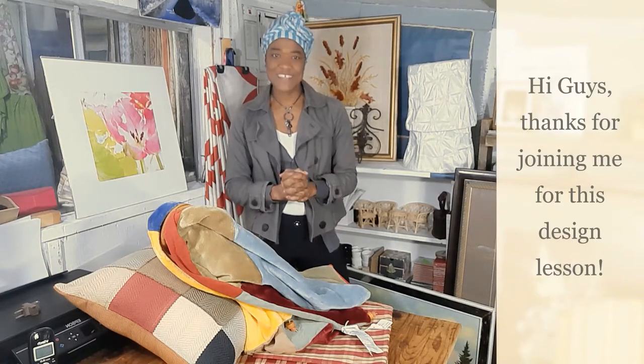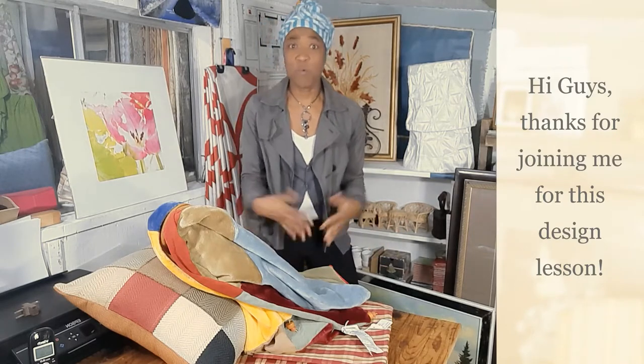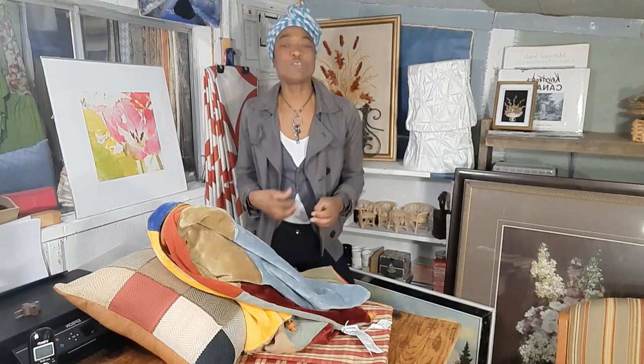In this lesson I want to talk about getting the look for less when it comes to home or even office decor. What is the look? Who determines the look? Well, it's in your hands — you determine the look. The look is defined as how you want your space to look and feel. You want your space to embrace you, to reflect who you are and how you live, so you can relax in your space.